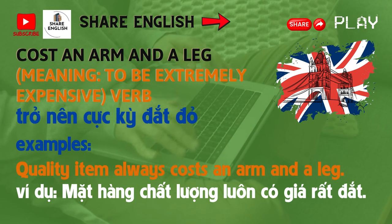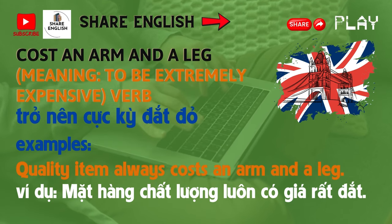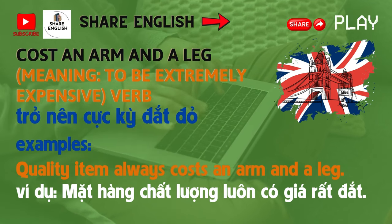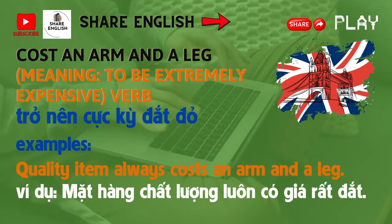Number 2: Cost an arm and a leg. Meaning: to be extremely expensive. Example: A quality item always costs an arm and a leg.